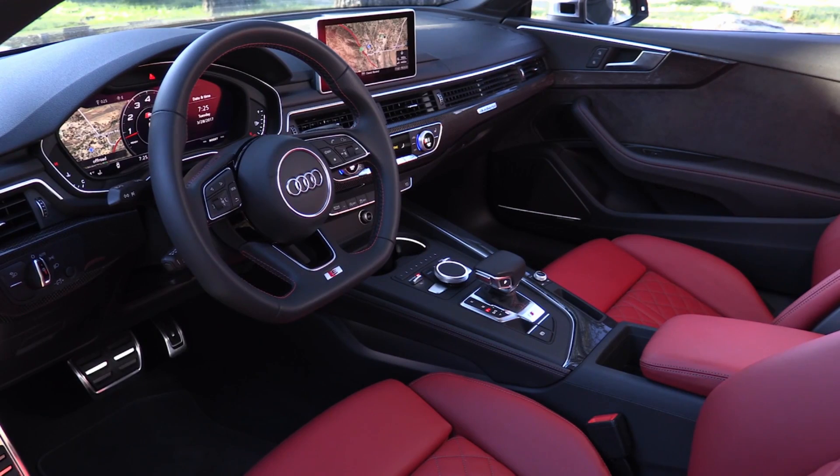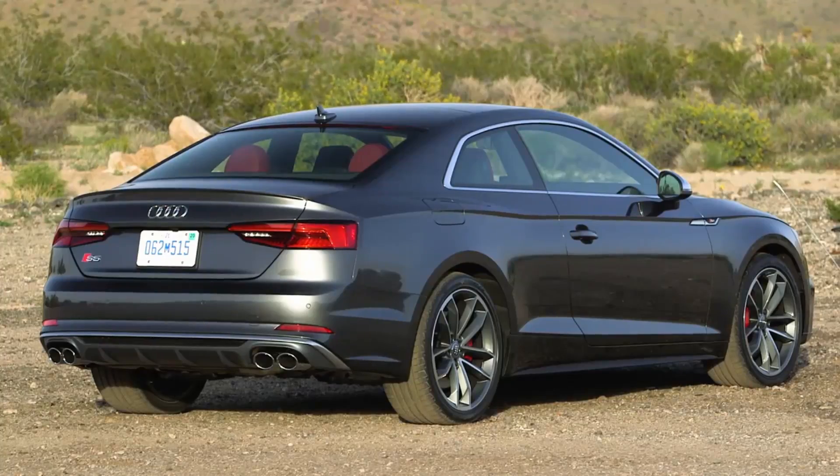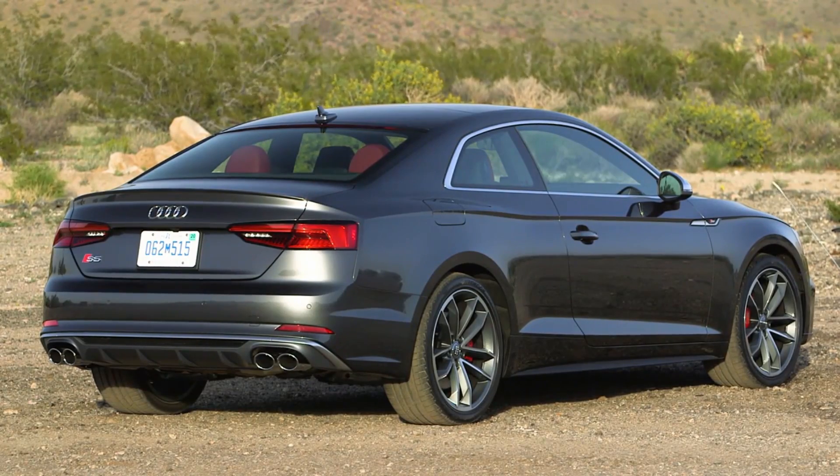These are on sale now. The starting price is fairly reasonable, and fully kitted out with every option checked, you're in the upper 60s — which isn't bad for the performance, luxury, quality, and refinement you're getting from this car.